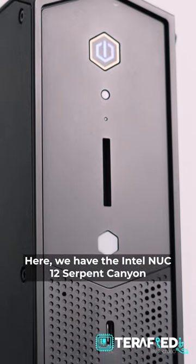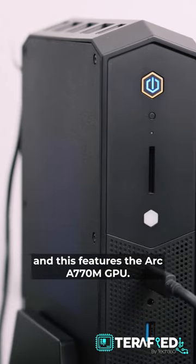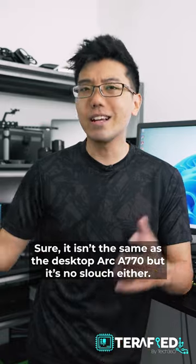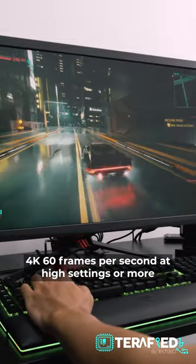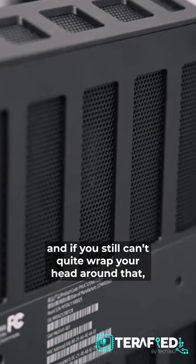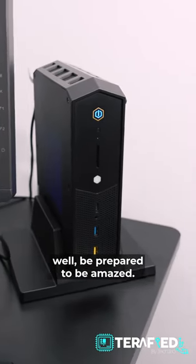Here, we have the Intel NUC-12 Serpent Canyon, and this features the Arc A770M GPU. Sure, it isn't the same as the desktop Arc A770, but it's no slouch either. This is still fully capable of running games at 4K, 60fps, at high settings or more. And if you can't still quite wrap your head around that, well, be prepared to be amazed.